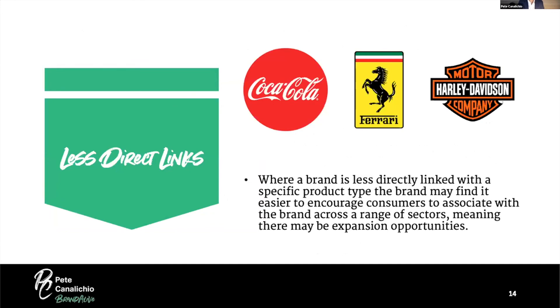Looking at three brands — Coca-Cola, Ferrari, and Harley Davidson — the word I like to use for Coca-Cola is happiness. When we think of Coca-Cola, we typically think of a warm memory — maybe having a Coke with our dad on a hike, or at a fun outing with a significant other. That warm emotional memory around happiness is how Coca-Cola connects with consumers.